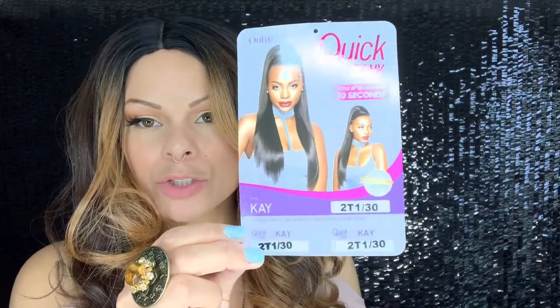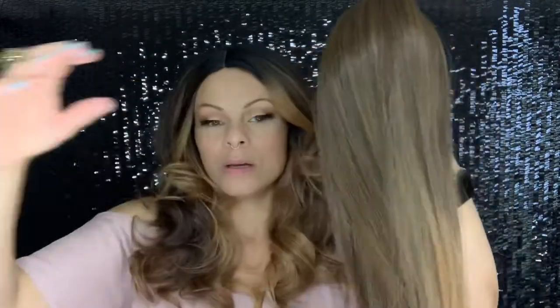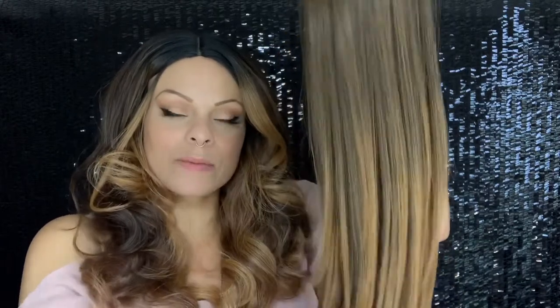Next up we have one more from Outtree — this is the Quick Pony in Miss K and she is in the color 2T1/30. She's very long and straight, and look at those gorgeous 30s in there. I got a ton of compliments and really liked wearing her. The only caveat to K is two things: one, because she is very straight she wants to fly away, so you definitely want to put a styling cream on her or spray her with freeze spray to keep those flyaways down.